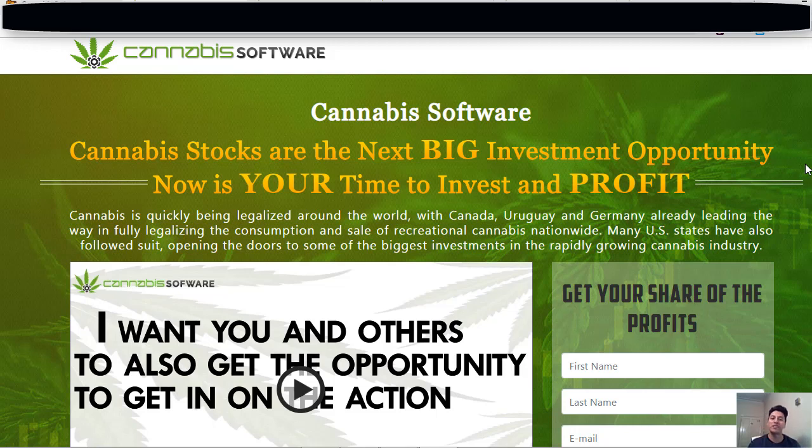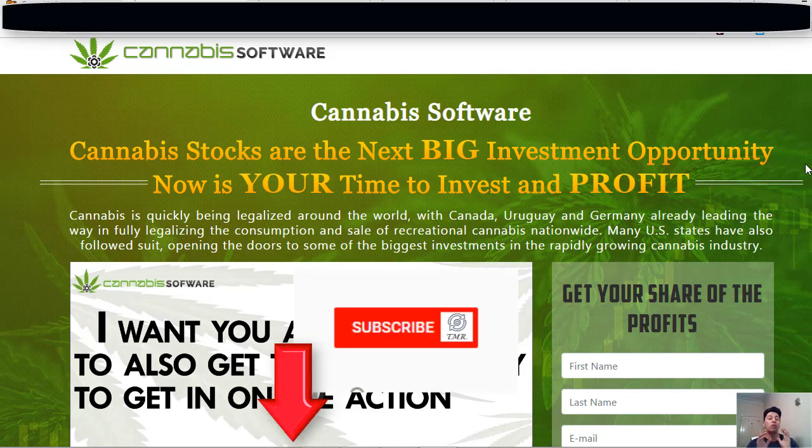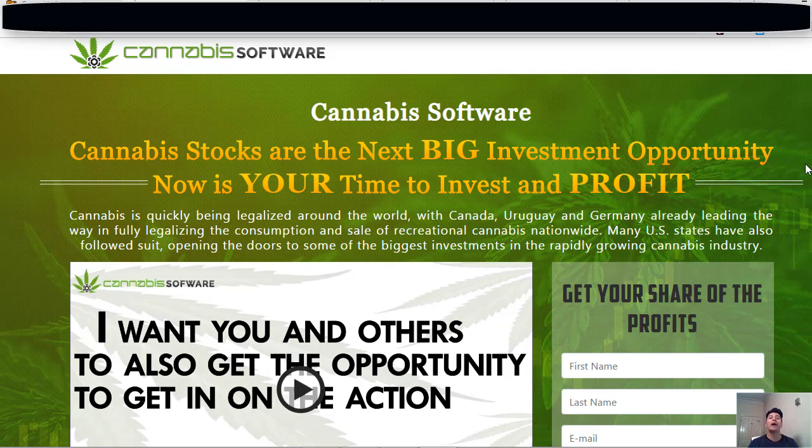Hey, what's up guys, this is Conrad from Trading and More Reviews, and welcome back once more to our channel. Today we'll be reviewing a system called Cannabis Software, which claims that you can make more than seven thousand dollars per day trading these stocks. If you like our videos, don't forget to give us a thumbs up, subscribe to our channel, and hit that bell notification so you won't miss any future updates about scam reviews, passive income, and other related services. Let's dive in.